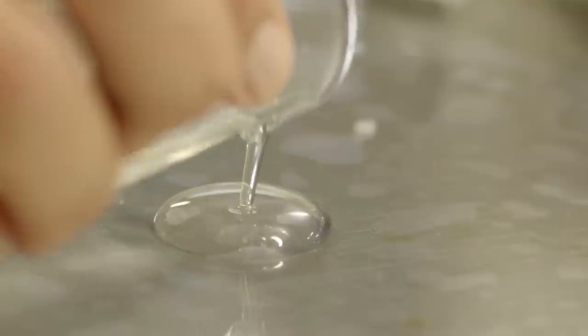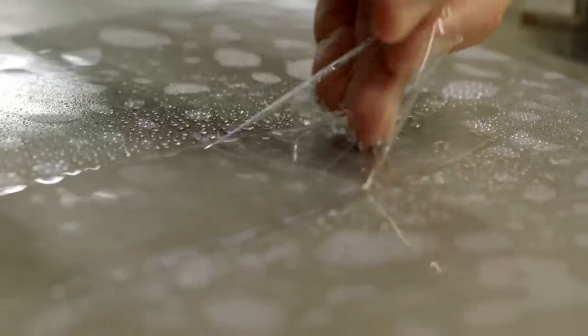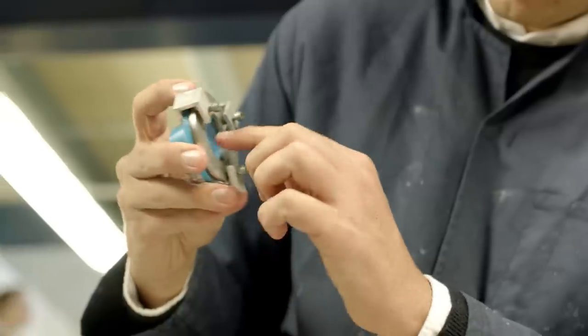Ojo is a membrane made of seaweed that is biodegradable and also edible. You just consume it and then the packaging won't be there for more than a few weeks.